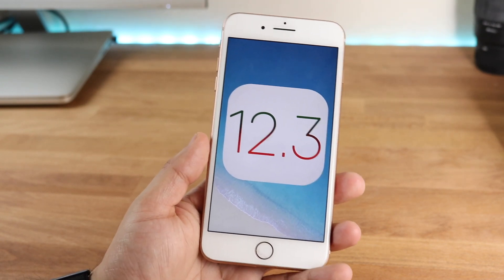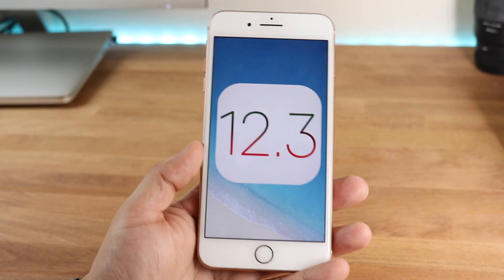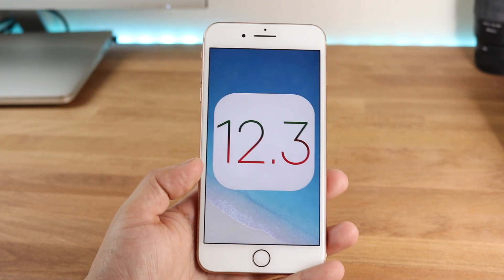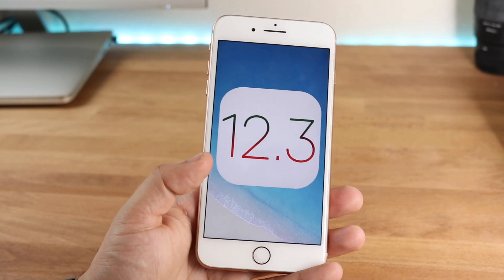It could mean one of two things: either they're really not focusing on iOS anymore — which is probably not the case — or they took those iOS developers and put them to iOS 13. So they're really trying to focus in on iOS 13 and make that as great as possible. I'm guessing that's probably what they're doing, but we're gonna have to wait and see.